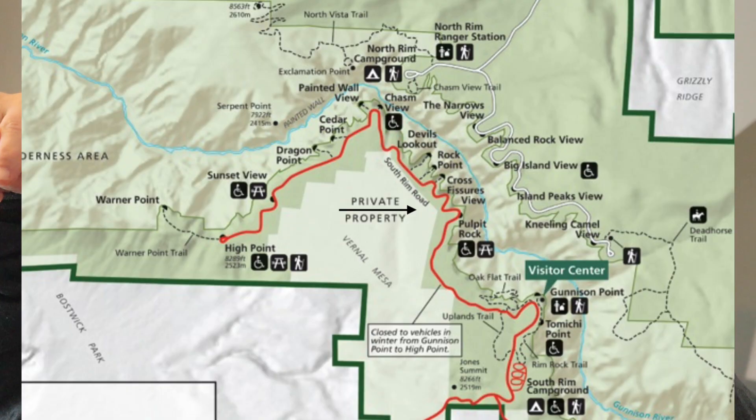When we first got to the park, we went and sought out the East Portal Road. That's the road that takes you from the visitor center all the way to the very bottom of the canyon. When we got down there, we noticed how really narrow the canyon was.